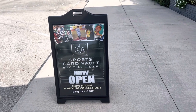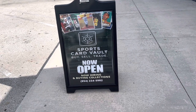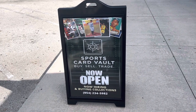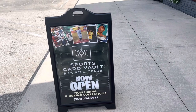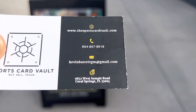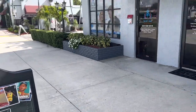Hello everyone, this is Orlando from A Collector's Dream. Today we're visiting another card shop — a new card shop in Coral Springs that just opened a couple weeks ago. It's called the Sports Card Vault, and they're right off Sample Road in Coral Springs. So you can check them out.